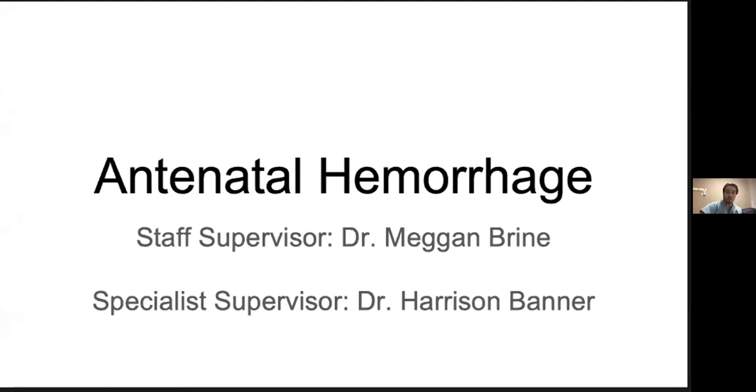I'd like to thank from our own department Dr. Megan Brine, as well as Dr. Harrison Banner from the Department of Obstetrics and Gynecology. Both of these two were very gracious with their time in terms of answering emails, questions, and reviewing slides. So a big thank you goes out to both of them.